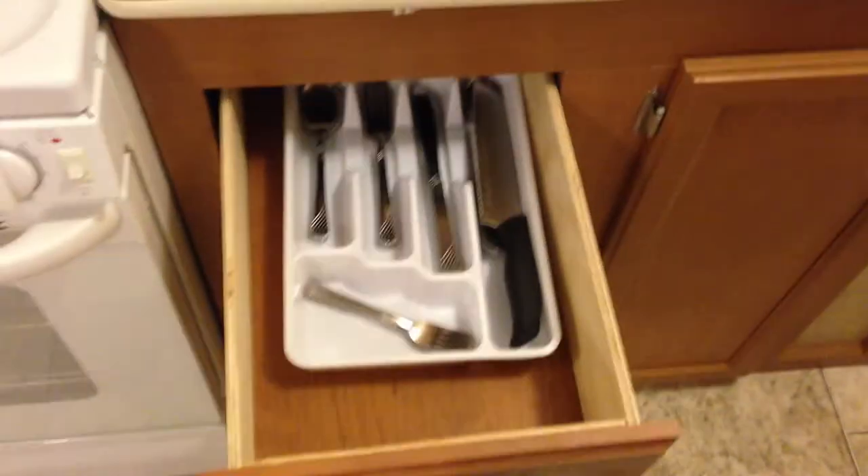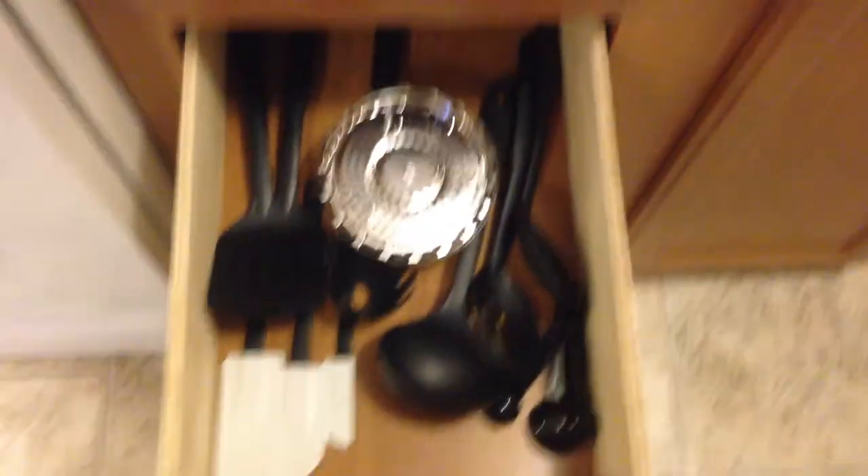Dishes and bowls, glasses, coffee cups, pots and pans, silverware, and cooking utensils.